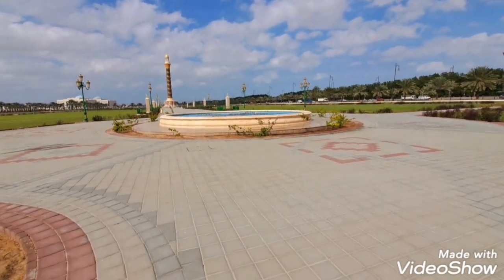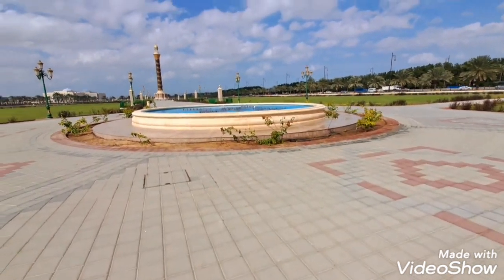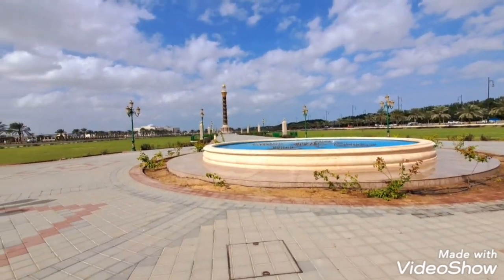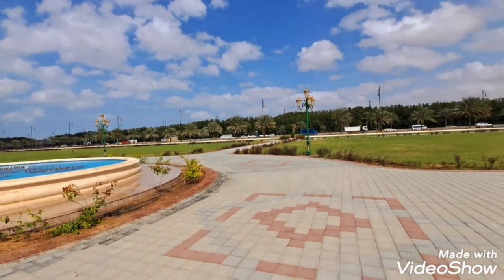This is actually a fountain and it is closed right now, but it will start again sometimes. It is completely open and amazing.